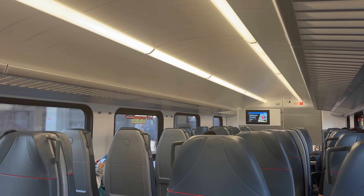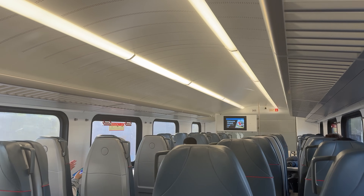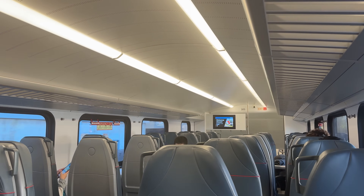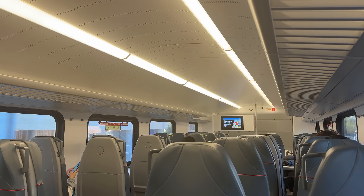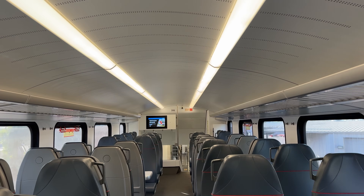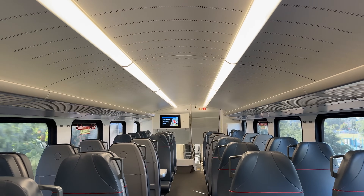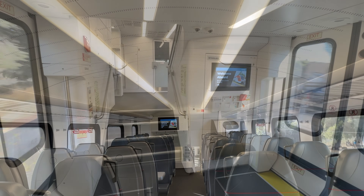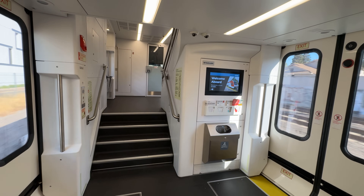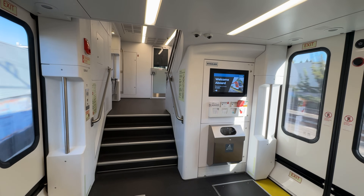One of Caltrain's main goals with the electrification project is environmental improvement. Electric trains produce zero localized emissions along the corridor. Additionally, EMUs use regenerative braking, which captures the kinetic energy of the train and converts it into electrical energy that can be transferred back into the catenaries. Regenerative braking is used down to just three miles per hour, after which the mechanical brakes take over, meaning the vast majority of energy is recovered rather than bled off as heat. Once full electric service launches on September 21st, 100% of electricity for the catenary system will come from renewable sources.